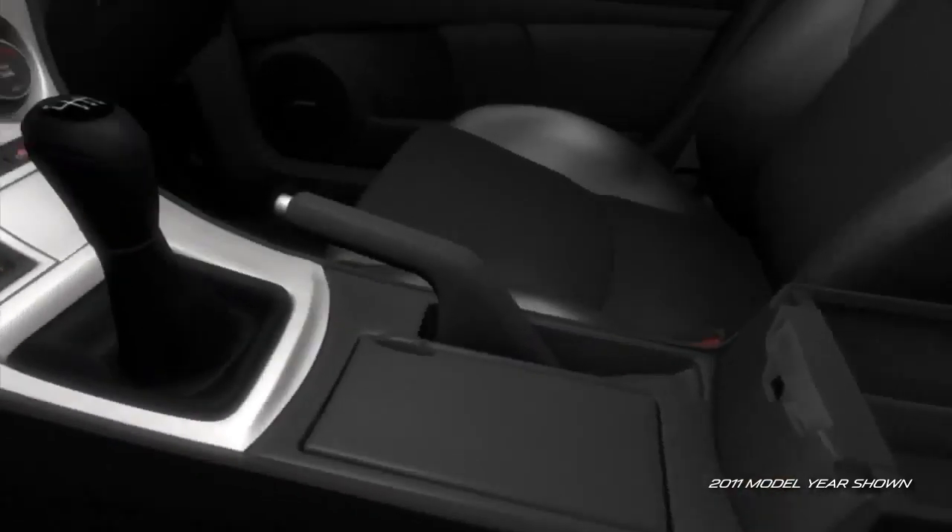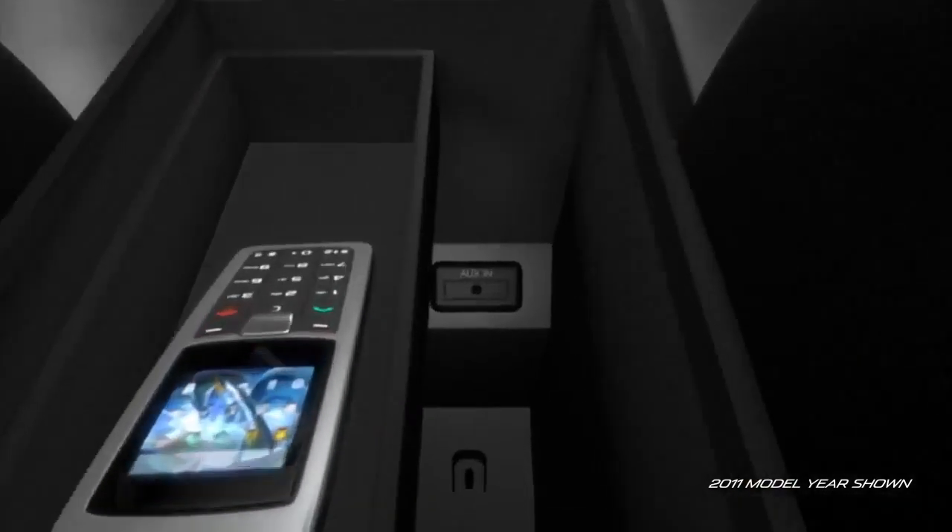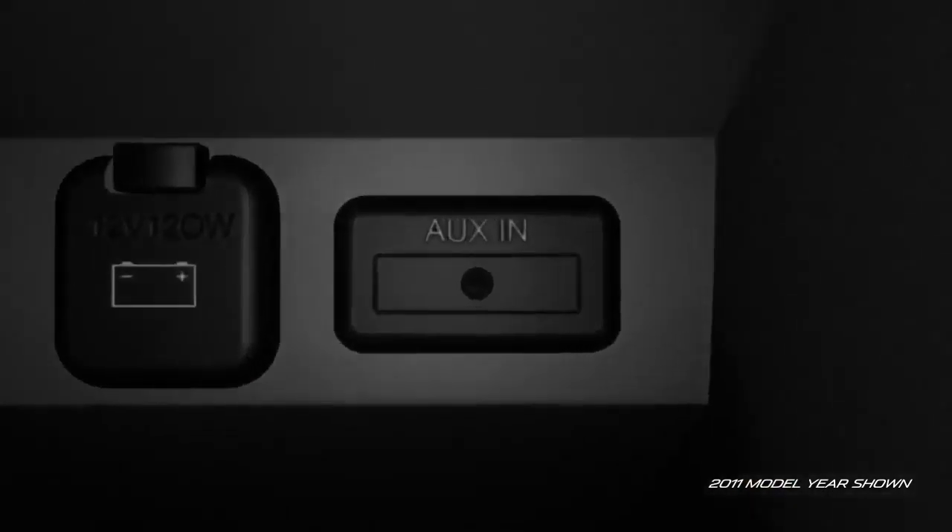If you want to check out the tunes on your portable MP3 music player, just plug it into the standard auxiliary audio input jack.